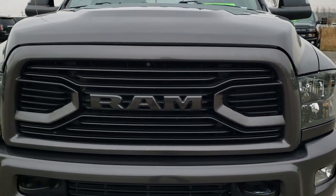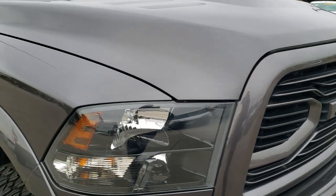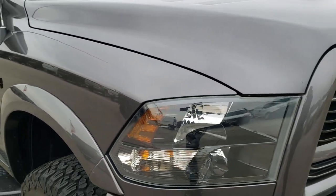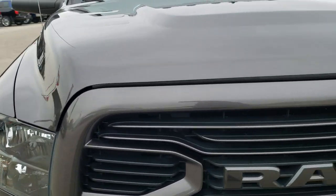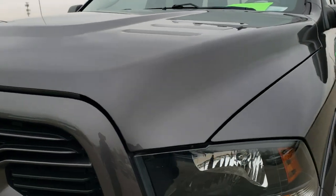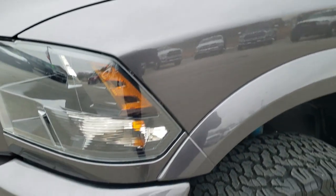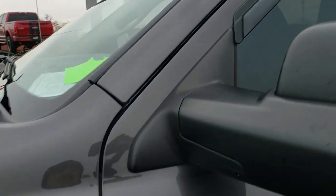Today we are checking out this super clean 2018 Ram 2500 Crew Cab Short Box Bighorn Sport Package. This vehicle has a 6.4 liter V8 Hemi motor and has been fully safety inspected by our service shop. It has a fresh oil and filter change, all the fluids have been checked and topped off, and this truck is 100% ready to go.